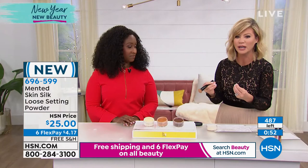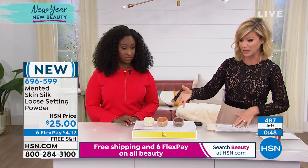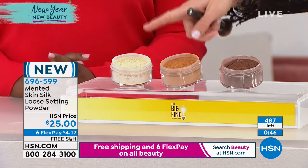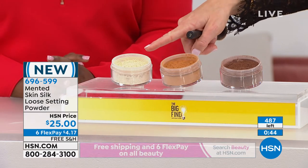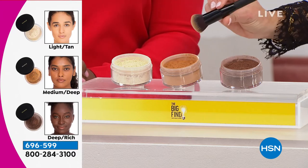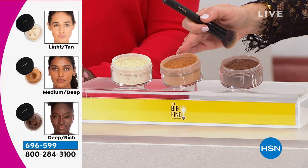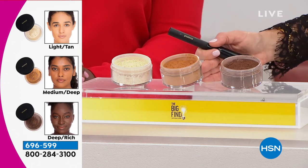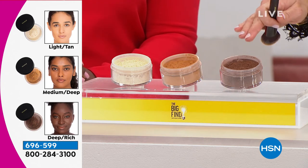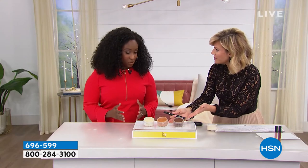There are only 480 of these remaining across three color options. If you're my skin tone you'll want the light tan — there are 100 left. Next to that is the medium deep with 200 remaining, and then 150 in the deep rich. You don't see these colors anywhere, which makes this collection really special.